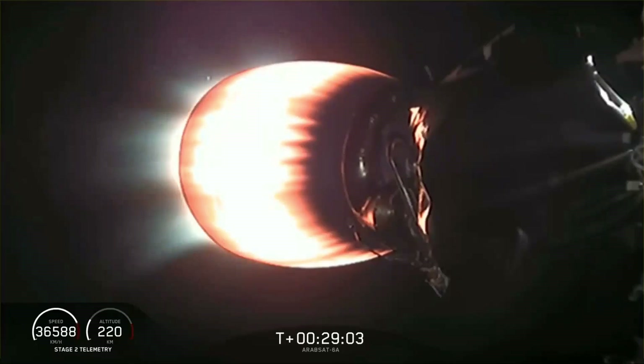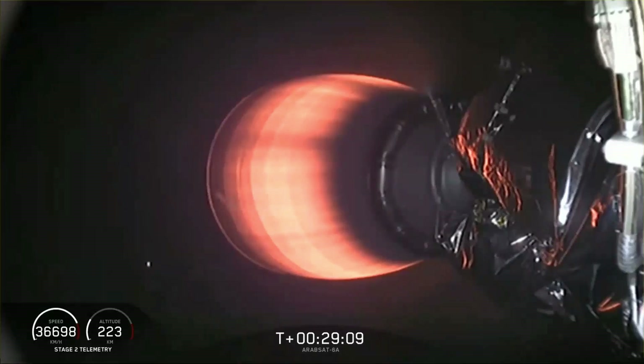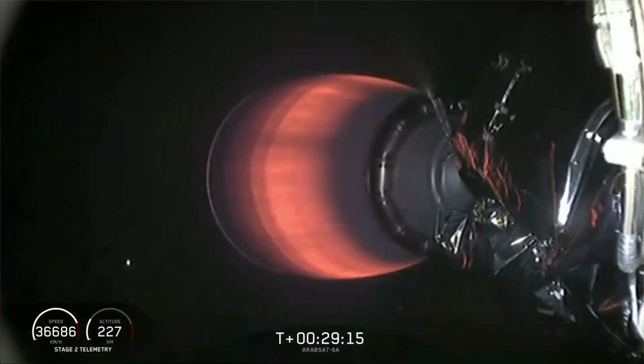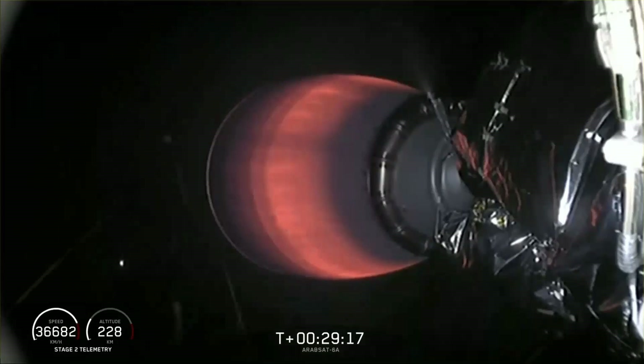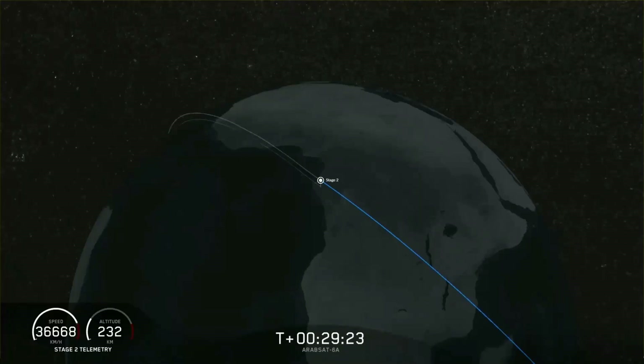The views of the nozzle of the upper stage engine are coming from two SpaceX cameras on either side of the second stage. Continuing to throttle down — and we have shutdown. Right now we're waiting to hear what the final orbit looks like. Nominal orbit insertion — guidance engineer announced nominal orbit insertion right where we want to be. We're on a path that will take us almost 90,000 kilometers up above the Earth. Now we're in the good orbit; we'll coast for the next five minutes or so and be back at T plus 33 minutes for the deployment of the Arabsat 6A satellite.